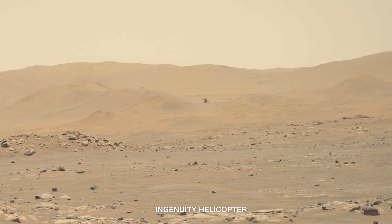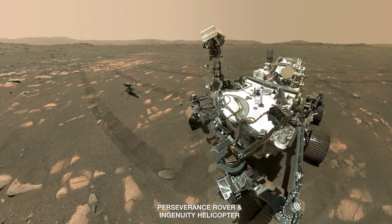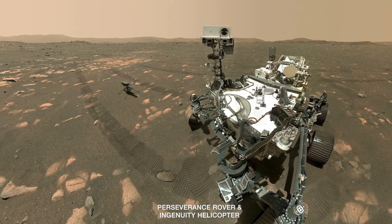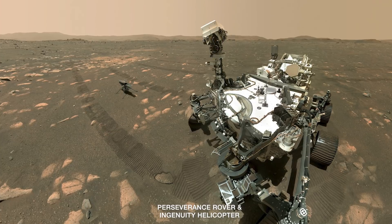Can you tell us about that? With this recent fifth helicopter flight, we're transitioning from the technology demonstration phase to more of an operations demonstration phase, as we now turn our attention more towards the robotic arm science-based portion of the mission, and as we prepare for the sample acquisition phase of the project.